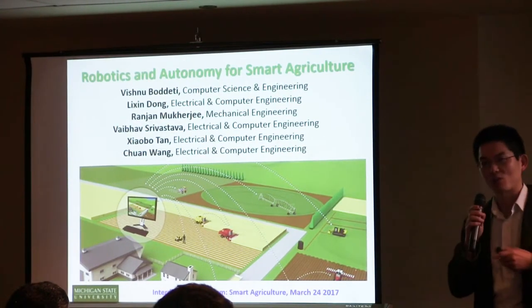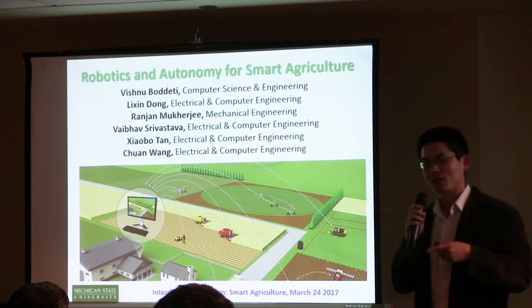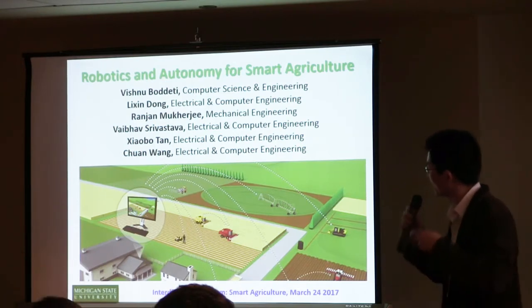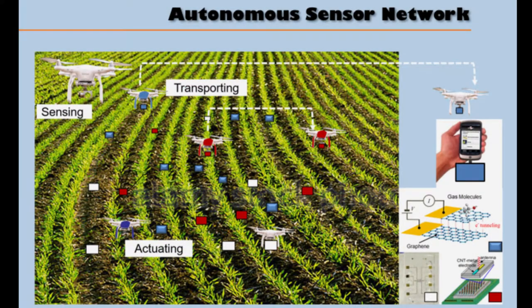Some of the stuff that you see here is already covered, or part of it is covered by some other engineering colleagues, so you see the overlapping. Basically, this talk is about how robotics and automation will be able to help out for different purposes of this initiative. The first set of slides deals with sensing — how robots can help out with gathering information.